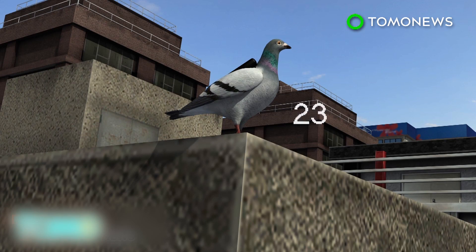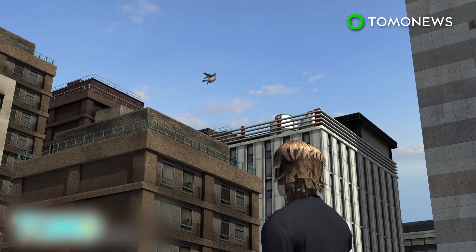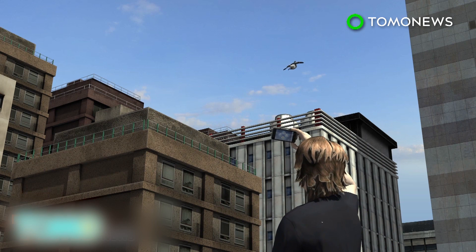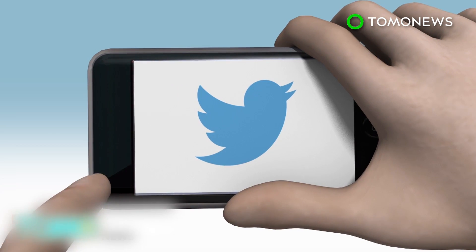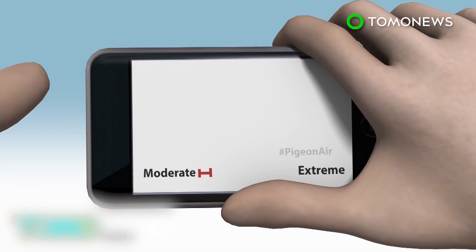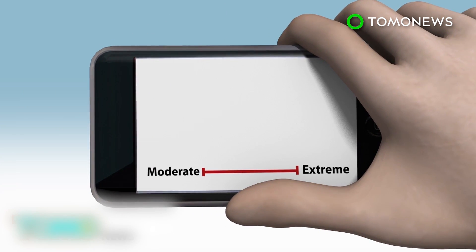The squadron is made up of 10 pigeons. The program will offer people on the ground the most up-to-date information on the air they're breathing. Users may tweet at Pigeon Air, and the system then responds with current readings on a scale ranging from moderate to extreme.